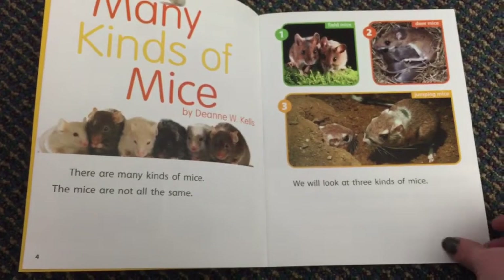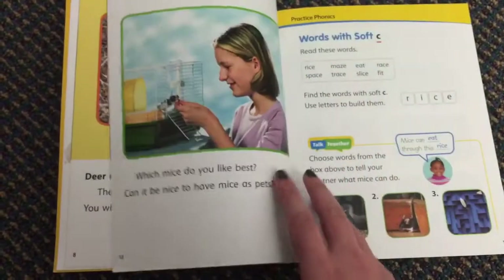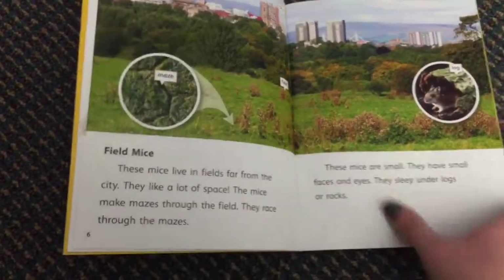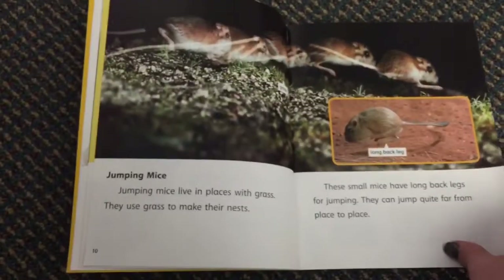So your job is to read this article about many kinds of mice. You can see that you are going to learn about field mice, deer mice, and jumping mice.